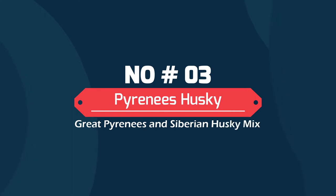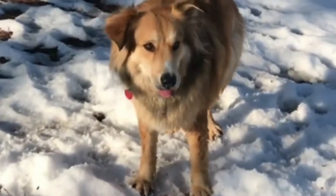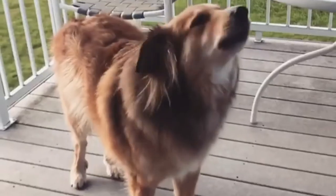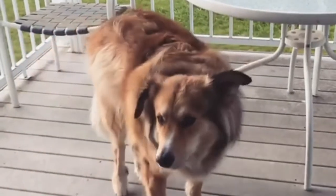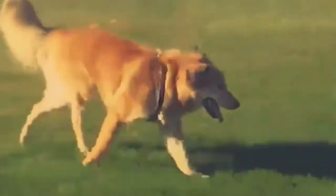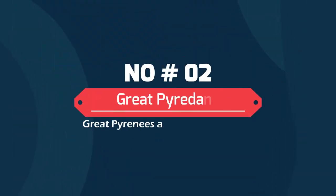Number 3: Pyrenees Husky — Great Pyrenees and Siberian Husky mix. The Pyrenees Husky is a great example of how genetics can be a gamble. These are high-energy canines that need a lot of mental activity to avoid becoming bored and destructive. These dogs are also highly bright, and training them requires a firm touch.